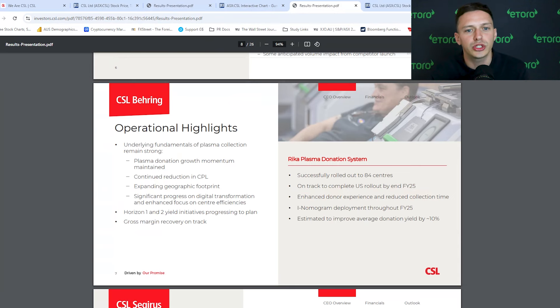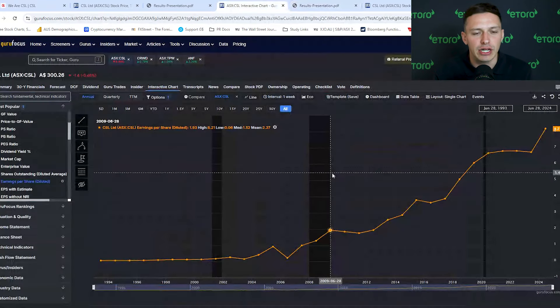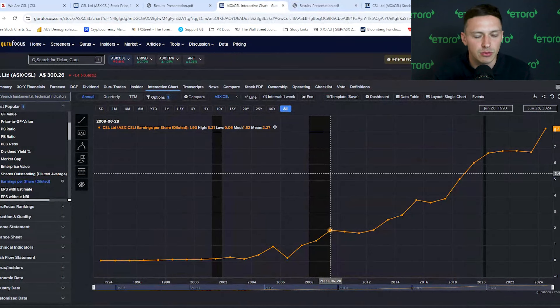Its new Riker system should also continue to drive plasma collection, helping decrease the time needed to collect donations, which should also help margins. So keep an eye on that Riker rollout over the next 12 months — it's going to be really important. Also, a quick look at its earnings: earnings growth has continued to rise over the last few years. We had a bit of stagnation between 2020 and 2022, but importantly it's picking up again now into 2024.